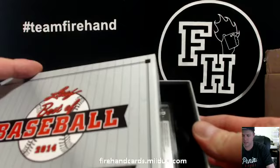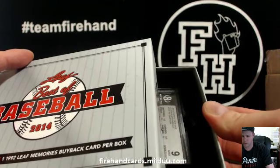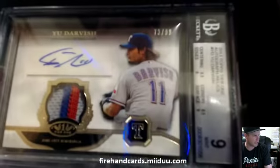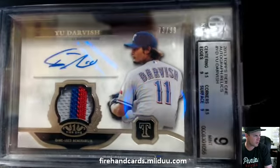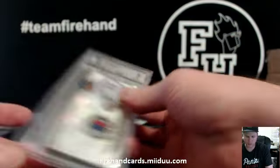All right, final hit. It's graded a 9. 2013 Topps Tier 1 Autograph Relic — Yu Darvish — with a nice tricolor patch, 73 and 99. That's for JMash24 and the Texas Rangers. Darvish Auto Patch.